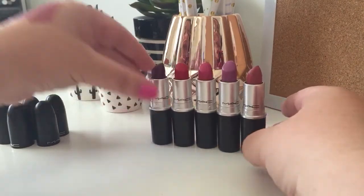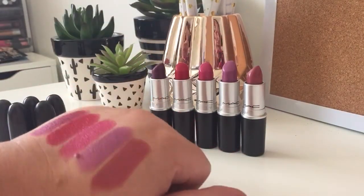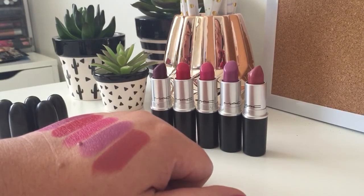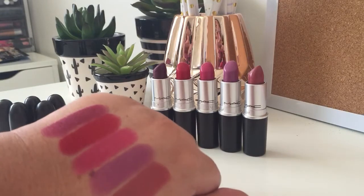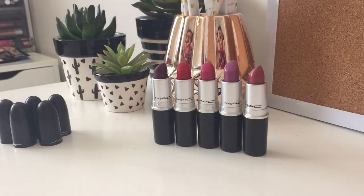So those are my five favourites. If you could just leave me a comment and let me know where you're from, that'd be great, but I'd also really love to know what your favourite MAC lipstick is as well. Thank you so much for watching, and I'll see you next time. Bye!